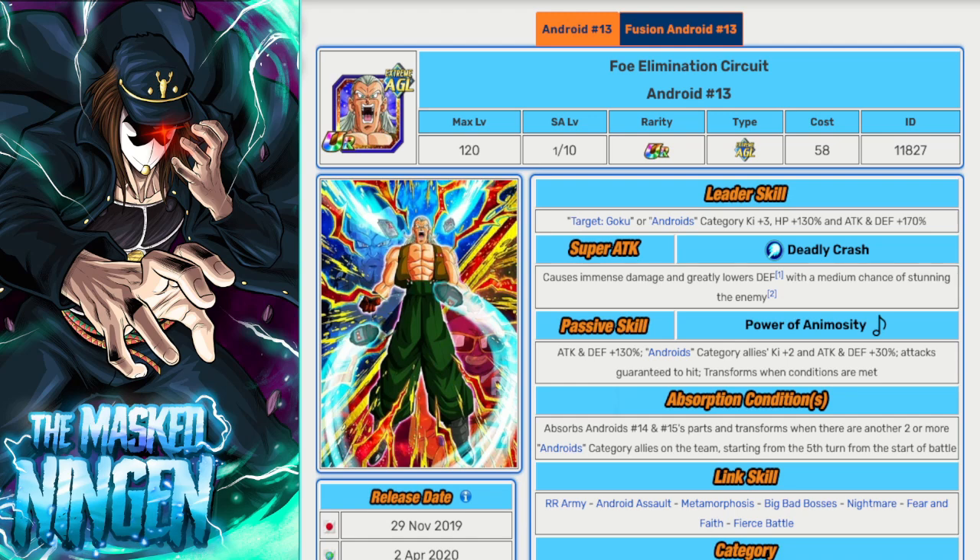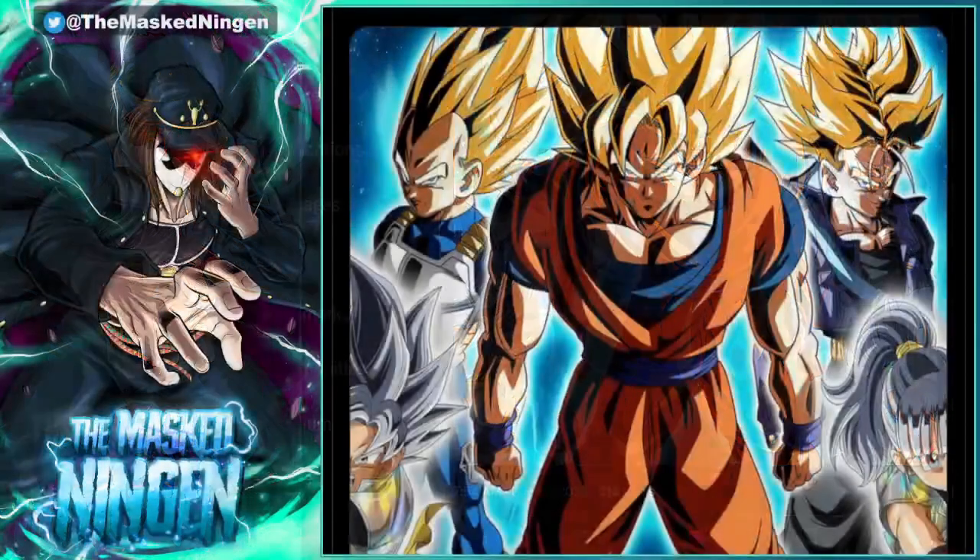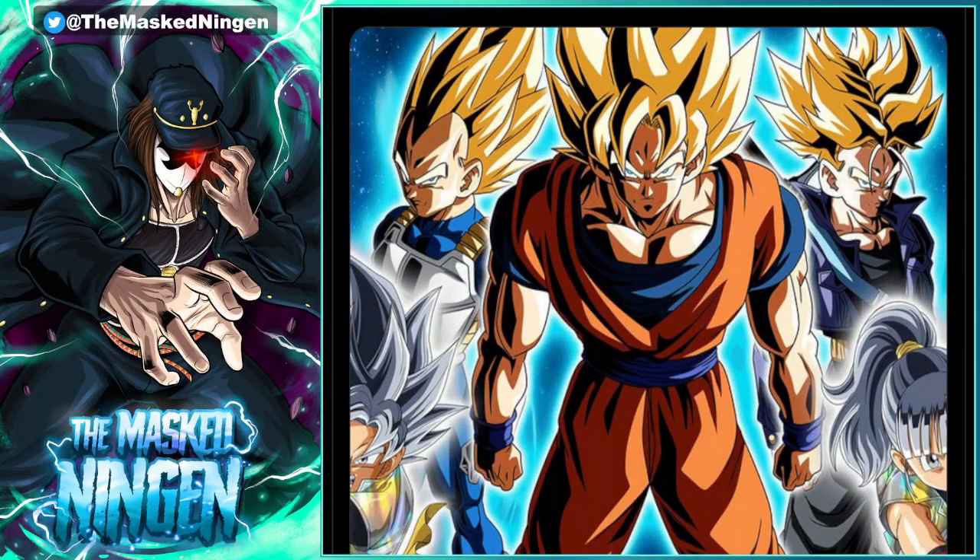Let me know all your thoughts down below in the comment section — what would you like to see from this potential future Carnival LR? Would you like to see the Android 13 EZA? We should hopefully see details tweeted out tomorrow, so come by my early stream at the usual time — the stream schedule will be posted in all the usual places. I'm looking forward to seeing more, hopefully even the animations. That's going to be it for the video guys — this has been the Masked Ning, smash that like button, subscribe if you're new, check out the links for the Discord and merch store, and I'll see you all again soon. Have a good one!